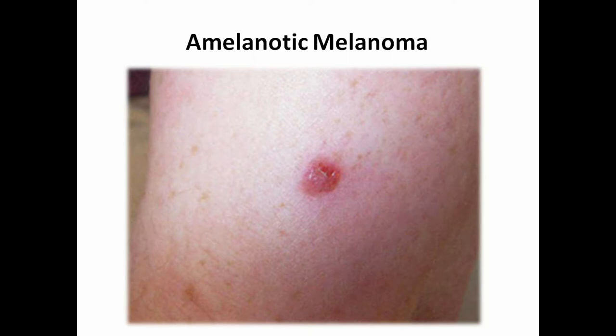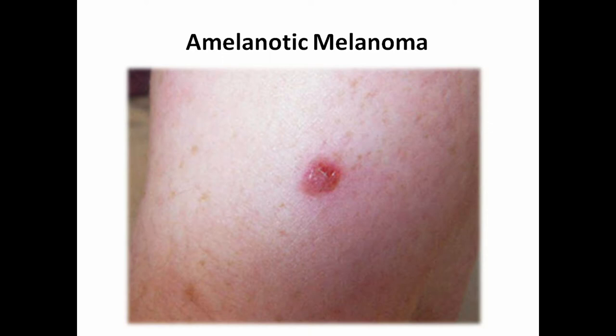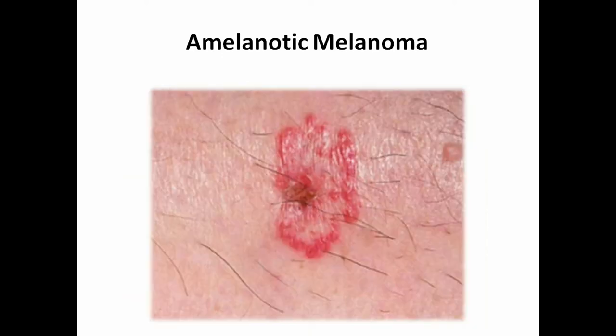A misnomer is that melanoma has to be black or brown — that's definitely not the case. There's something called amelanotic melanoma, which is a pink or tan color. It accounts for about 2 to 10% of cases and can present as a flat spot, a raised spot, a nodule, or a subtle light brown discoloration. This one has very well-defined borders, which changes things. Some people might mistake it for ringworm or eczema, but it's actually a form of melanoma.